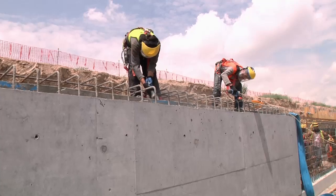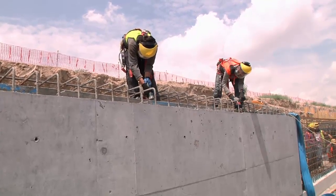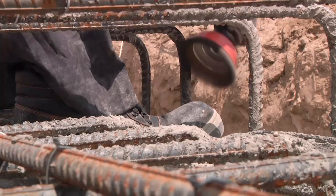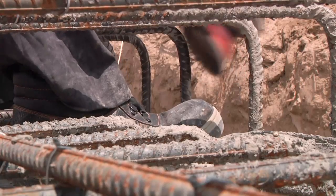Crews are working hard to connect Coyote Creek by creating box culverts on either side of the airfield tunnel. Once linked, the increased capacity will support additional drainage projects currently in progress on Bagram.